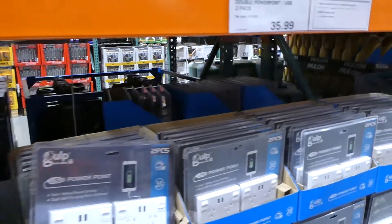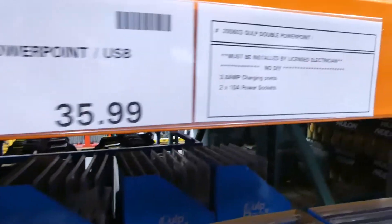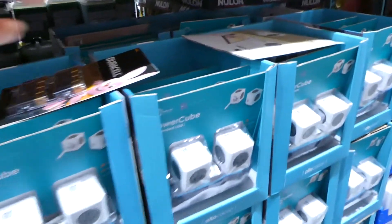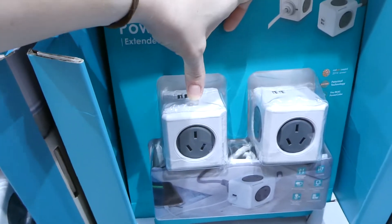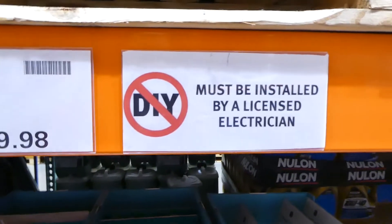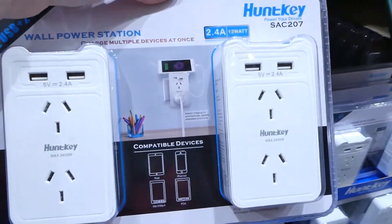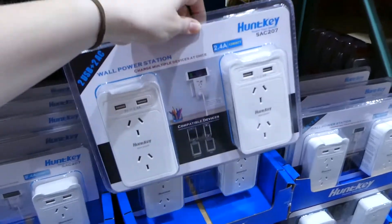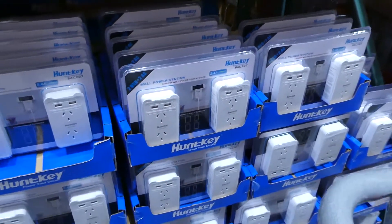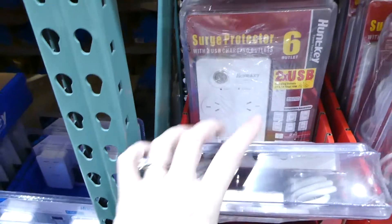They have double power point and USB packs by Guppo — twin packs that must be installed by a licensed electrician. They also have the Power Cube four-outlet and two-USB twin pack for $50, also requiring professional installation. The HuntKey wall socket charger — two sockets and two USBs — plugs into an existing outlet and is $20, handy if you need extra outlets without a power bar. They also have a HuntKey power bar — six outlets and two USBs — as a twin pack for $40.